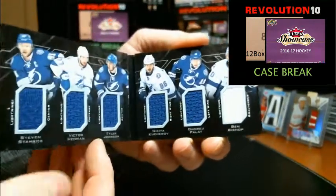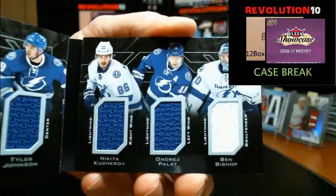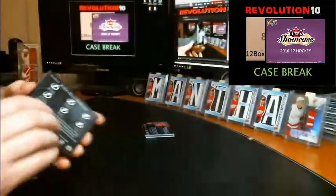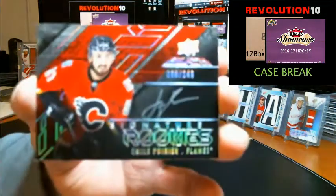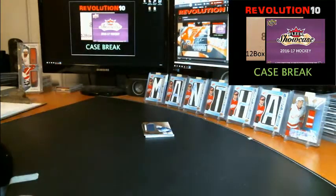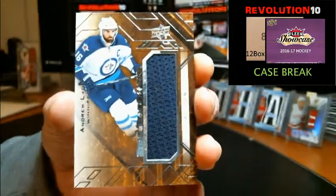We've got a regular Sixes Relic Booklets — this one is all Tampa Bay: Steven Stamkos, Victor Hedman, Tyler Johnson, Nikita Kucherov, Ondrej Palat, and Ben Bishop. Nice booklet for the Bolts. Signature rookies numbered to 249 for the Calgary Flames, Emil Poirier. Star trademarks jersey for the Winnipeg Jets, Andrew Ladd.